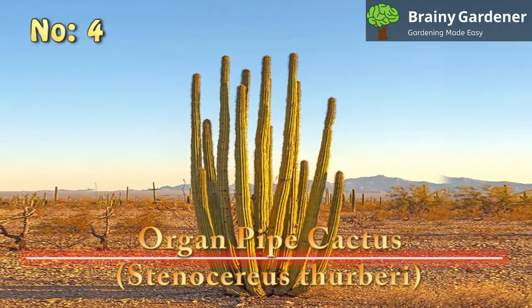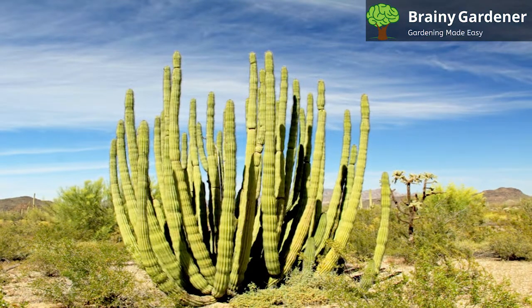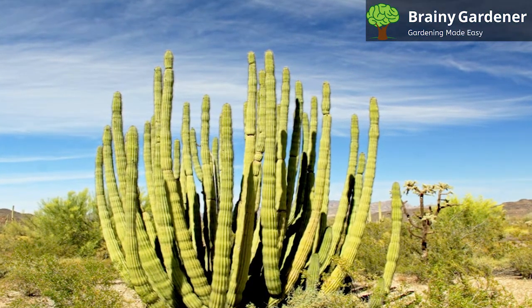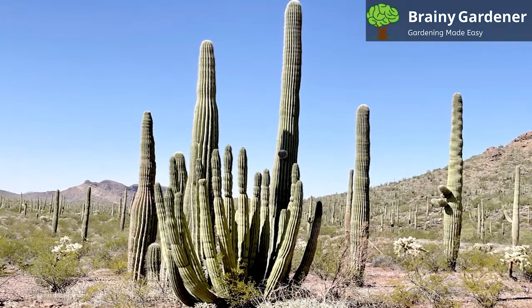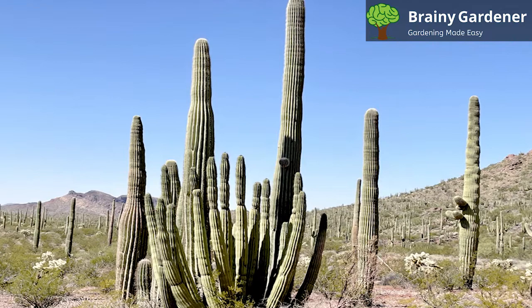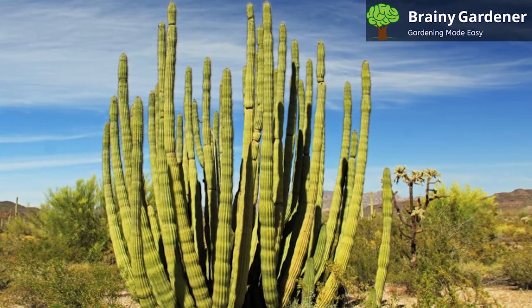4. Organ Pipe Cactus. The organ pipe cactus is a type of columnar cactus native to Mexico. It gets its common name from the shape of its trunk, which grows in the shape of a pipe organ. The main trunk is not immediately obvious in most cases, and it resembles a basally branched plant rather than a true cactus. This is one of the tallest cacti in the world, with some specimens reaching a height of over 20 feet. However, it's more common to see plants that are 10 to 15 feet tall. The individual stems are 6 to 12 inches in diameter and grow close together, giving the plant a tree-like appearance.